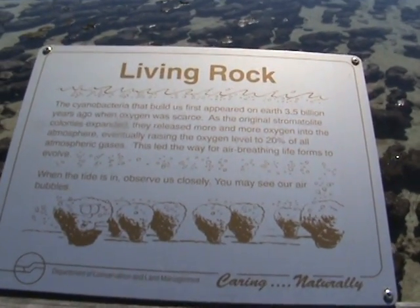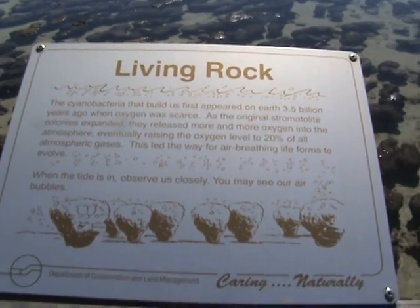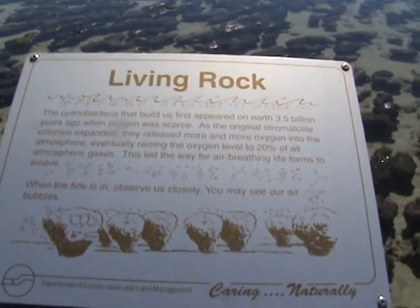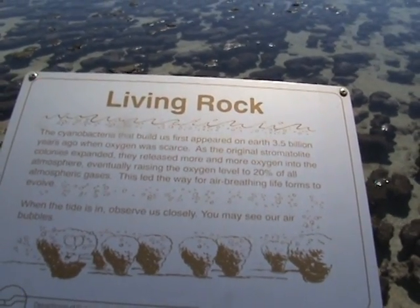Okay, Hamelin Bay, Western Australia. This sign says 'Living Rock': the cyanobacteria that built us first appeared on Earth 3.5 billion years ago,